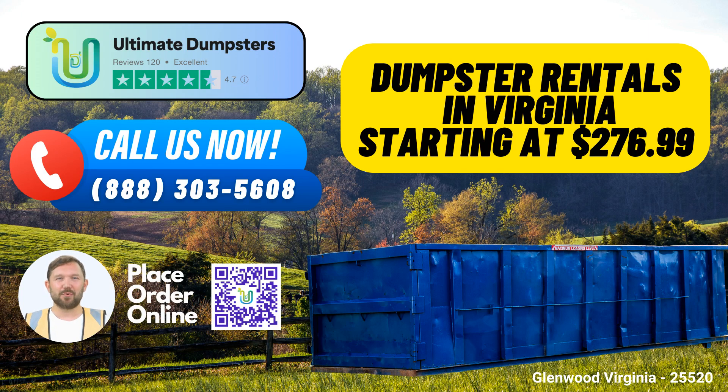Are you in need of a same-day roll-off dumpster rental service in Glenwood, Virginia? Look no further than Ultimate Dumpsters, your go-to solution for all your waste management needs. Whether you're a homeowner or a business owner, we've got you covered.